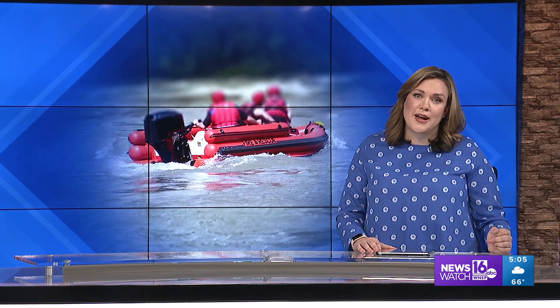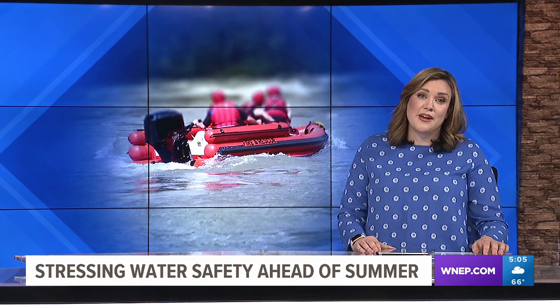Rescue crews are called to the Delaware Water Gap National Recreation Area for someone who is in distress in the water. That's why the Park Service is reminding people about the importance of wearing a life jacket. Newswatch 16's Emily Kress shows us what counts as a life-saving device.